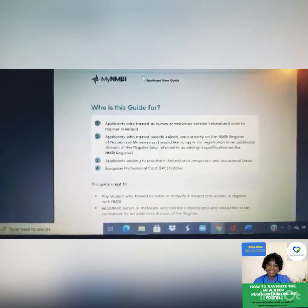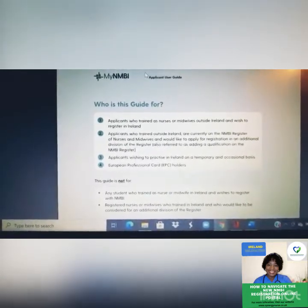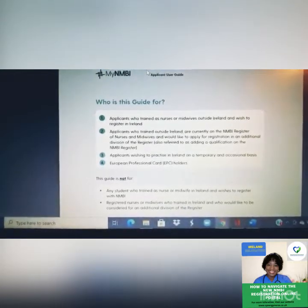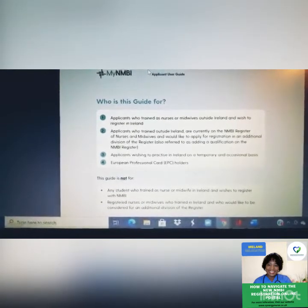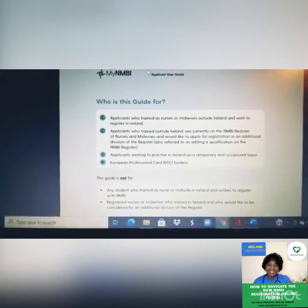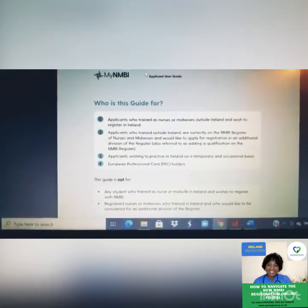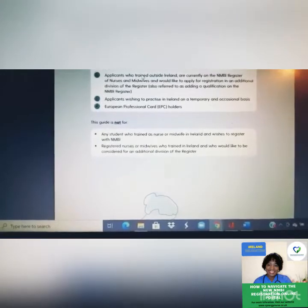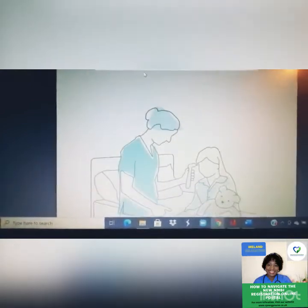So who is this guide for? If you trained as a nurse outside of Ireland and wish to register in Ireland, you need this. If you are currently on the nursing and midwifery register but want to add an additional qualification, you need it. If you wish to practice in Ireland even temporarily or occasionally, or if you are a European Professional Card holder, you will also need it.